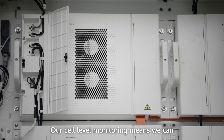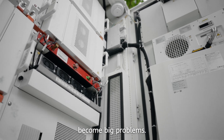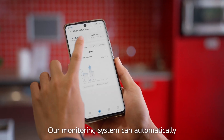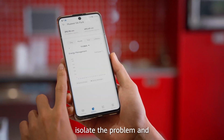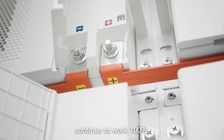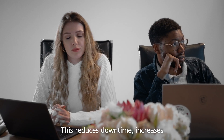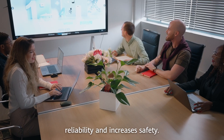Cell-level monitoring means we can remotely identify issues before they become big problems. Our monitoring system can automatically isolate the problem and notify you through our app, while all of the other battery packs continue to work at 100%. This reduces downtime, increases reliability and increases safety.